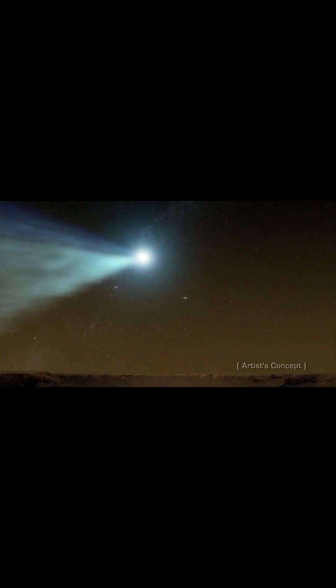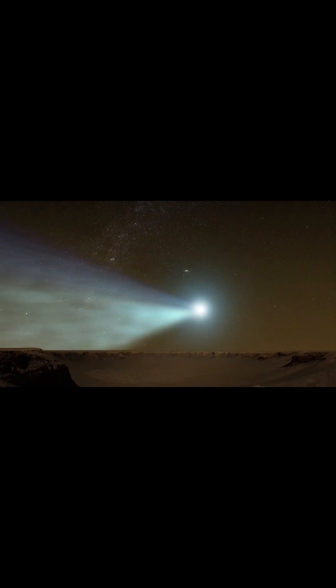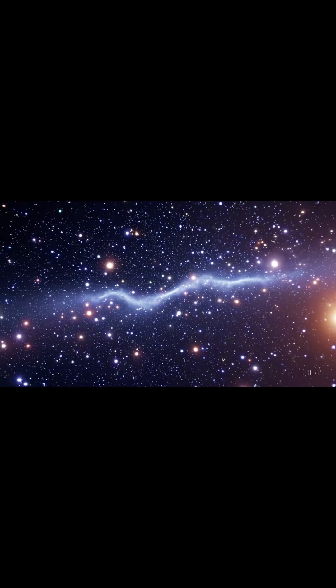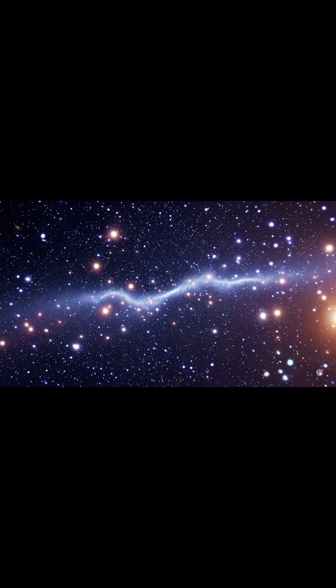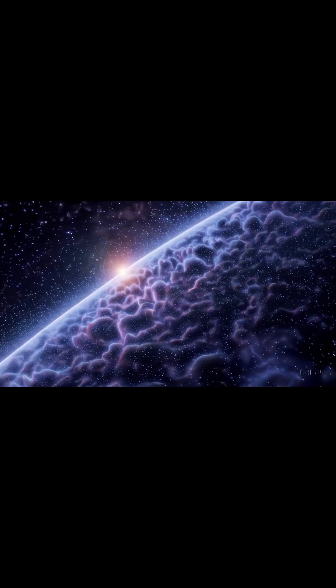What's particularly intriguing about the Oort Cloud is its interaction with the gravity of nearby stars. These gravitational disturbances can nudge objects toward the inner solar system, creating comets that we can observe. It's also a vital area for understanding potential interstellar travel or identifying objects that could pose a threat to Earth.